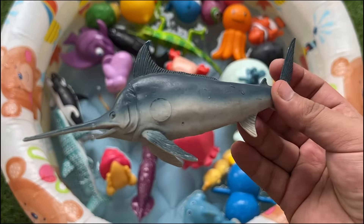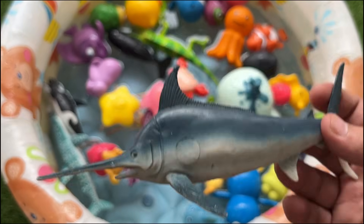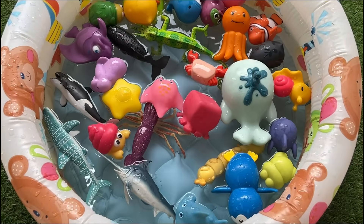Narwhals are deep divers, capable of descending over 1,800 meters (5,900 feet) and spending long periods underwater.